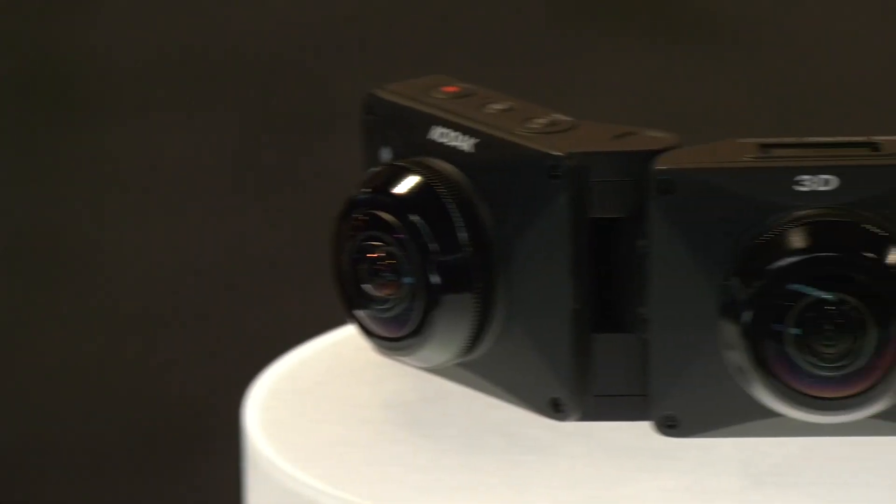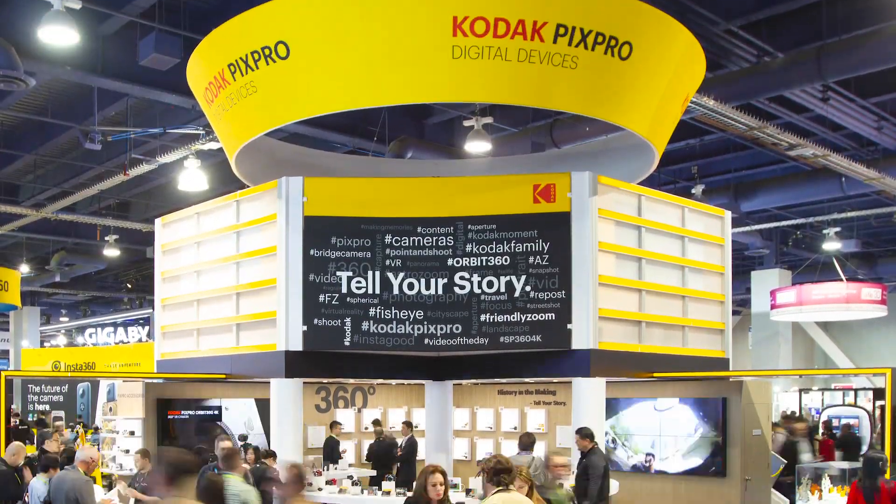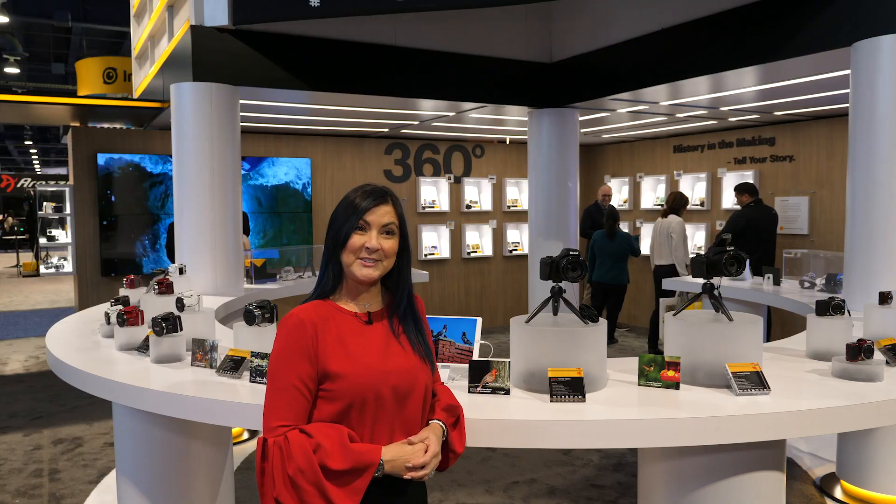As you can see, we've got a lot of exciting and innovative products at Kodak PixPro. To learn more information, visit KodakPixPro.com and we'll see you soon.